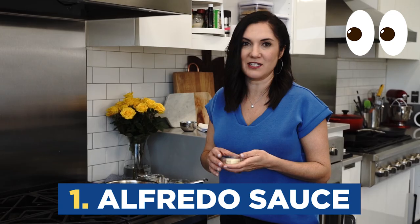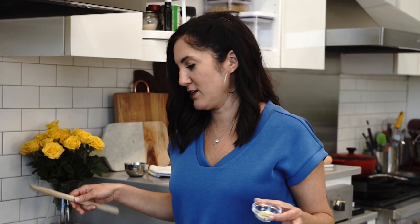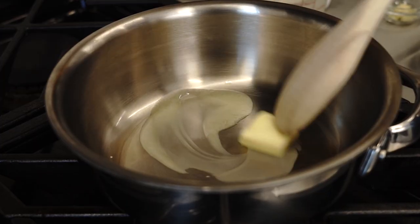Alfredo sauce. The addition of mayonnaise is supposed to make it extra creamy. The only real time I think you would ever use mayonnaise instead of just making it the classic way is if you just didn't have heavy cream or a really rich milk. The mayonnaise is going to do that work for you.